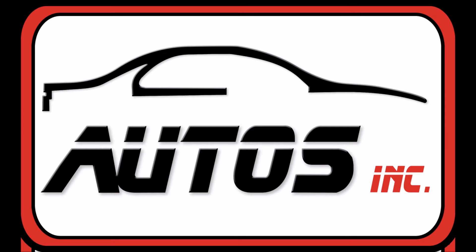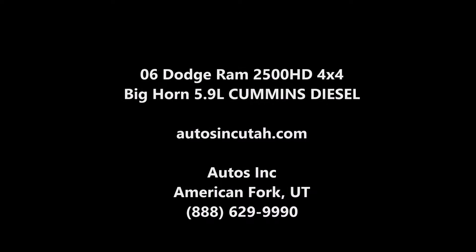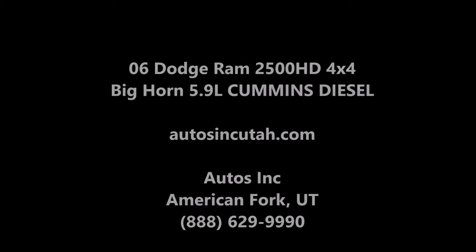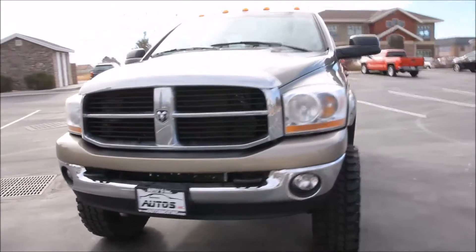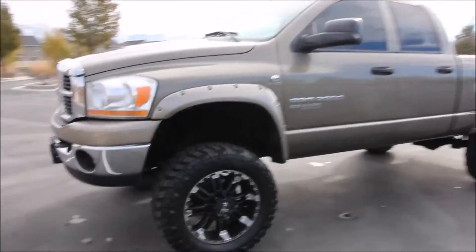AutoZinc is proud to present this 2006 Dodge Ram 2500 HD Bighorn Edition 4x4. It is light khaki metallic with a slate gray interior. The truck is a four-door 4x4 with a 5.9 liter Cummins turbo diesel engine. This truck is a Carfax certified pickup that has never been in an accident.